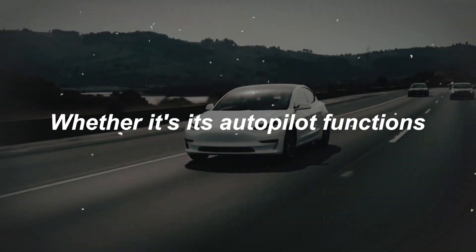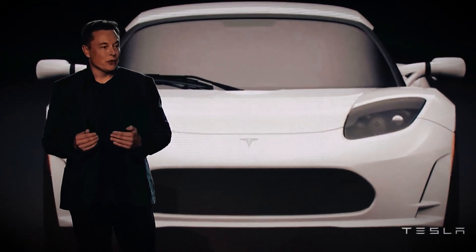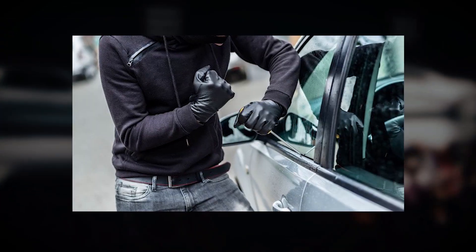Tesla cars are capable of a whole lot of processes that still surprise and delight people around the world — whether it's autopilot functions, the upgrades its computer and internal system go through, and even its sentry mode, with the car itself taking pictures of anyone who approaches it with the intention of stealing it.